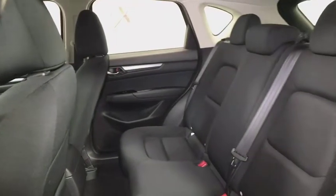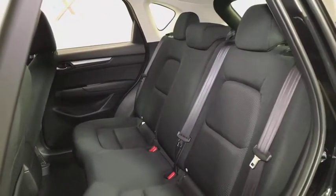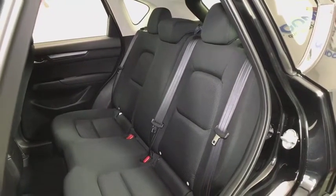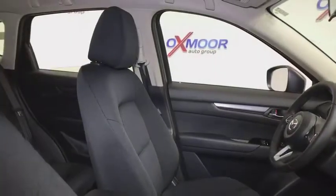Panic alarm, remote keyless entry, tilt steering wheel, front bucket seats, rear window wiper, driver vanity mirror, front reading lamps. If you like it online, you'll love it in your driveway. Take it for a spin today.